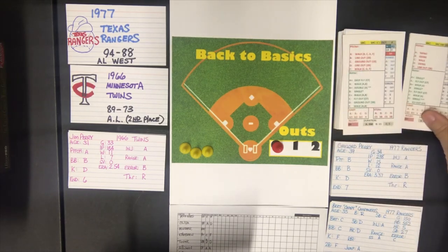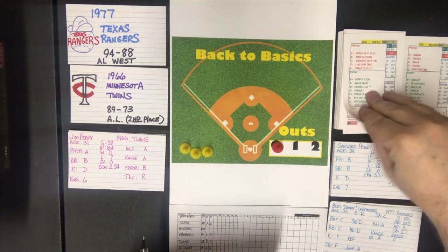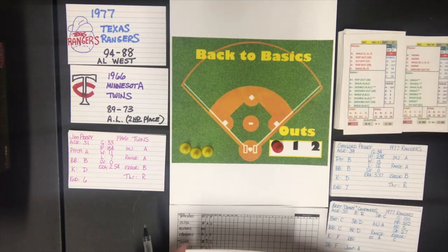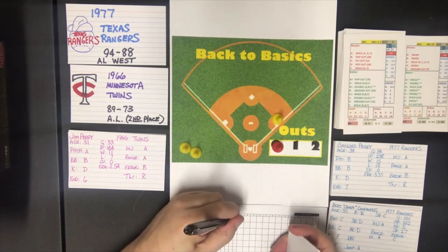In the pitcher section, Gaylord Perry is a pitcher B, so that says swing. We pick the next card and refer to the batter section — Versailles is a batter C, and he gets a walk if the pitcher is an A or B. He is, so Versailles gets on with a walk to lead off the first inning.